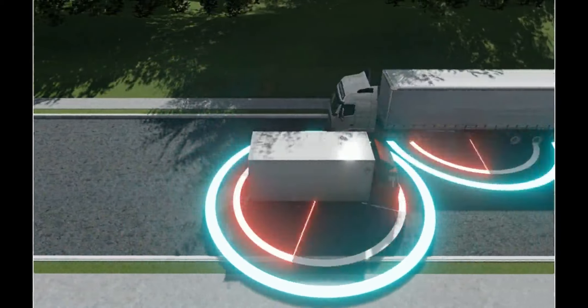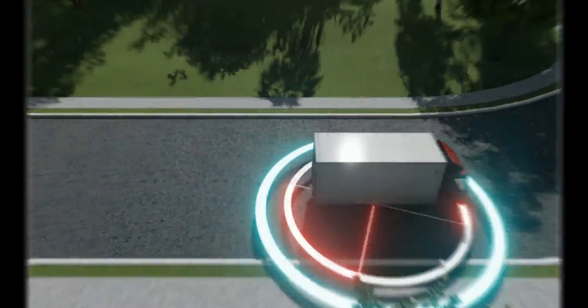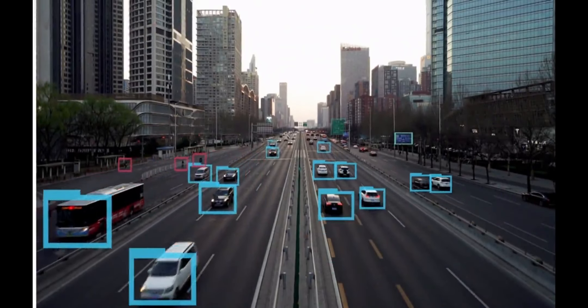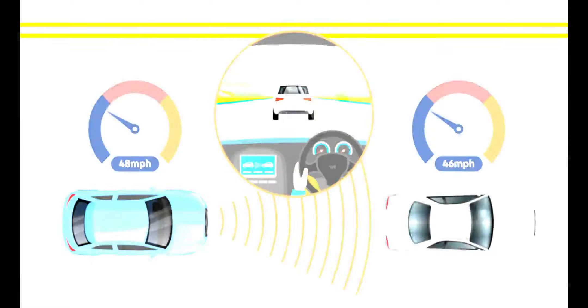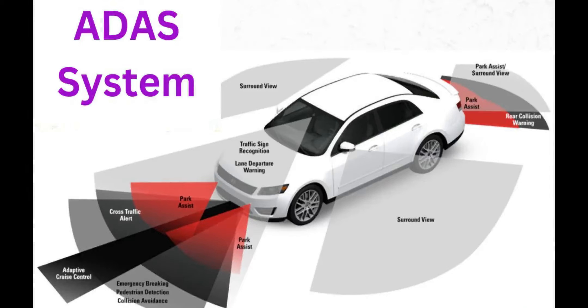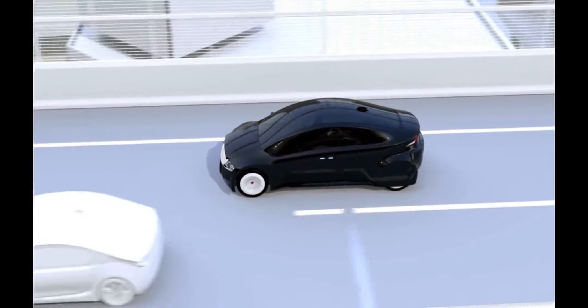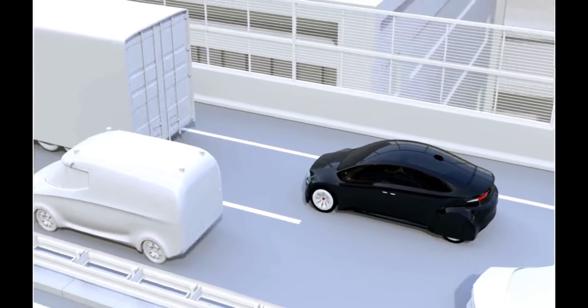Autopilot and Full Self-Driving Capability: Similar to other Tesla vehicles, the Model Y comes equipped with Tesla's autopilot system as standard. It offers advanced driver assistance features such as adaptive cruise control, lane centering, and automatic lane changes. The full self-driving capability package is optional and includes more advanced autonomous driving features like automatic parking, summon, and potential future enhancements.